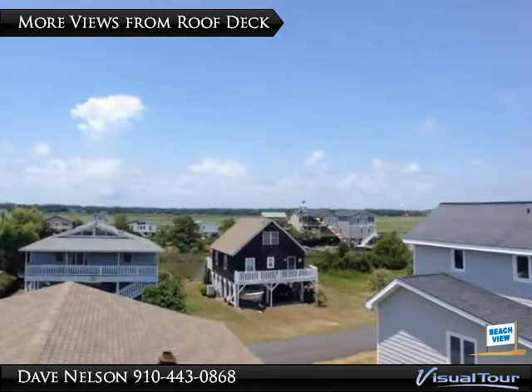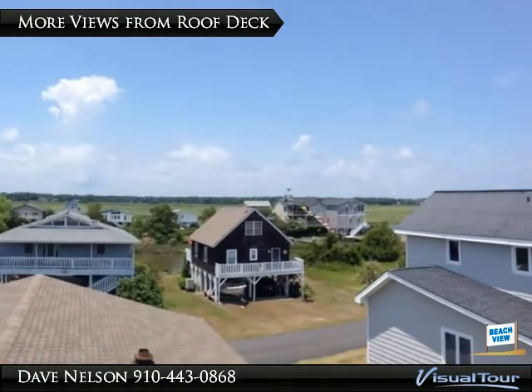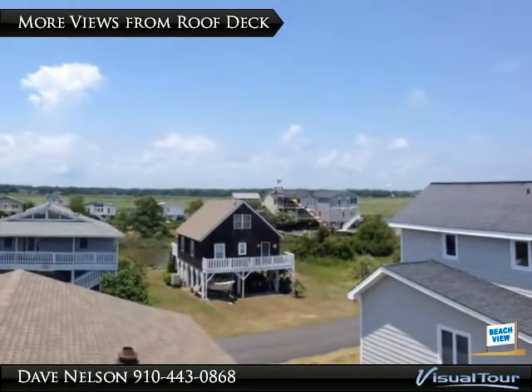This view towards the north offers a chance to enjoy the ICW, where you can see the boats traveling and still keep the island breezes blowing.